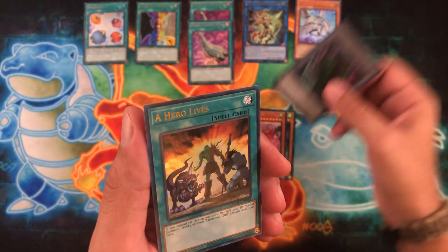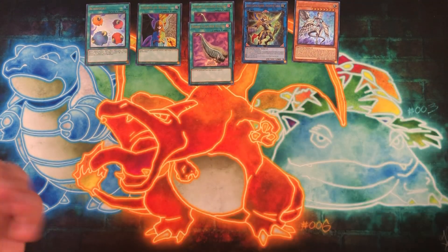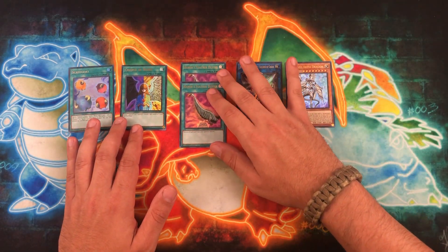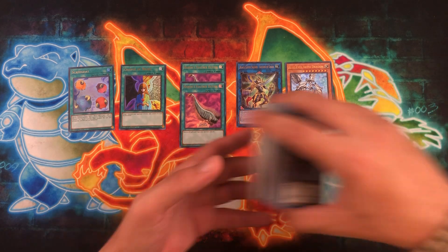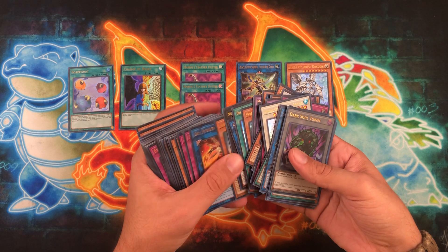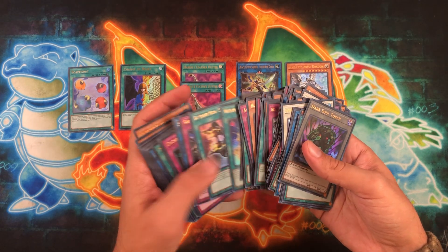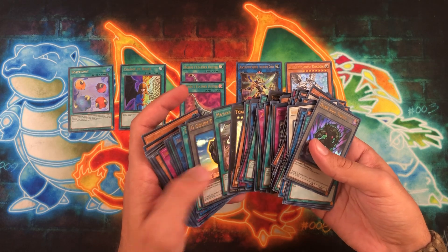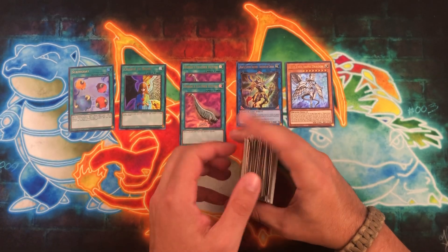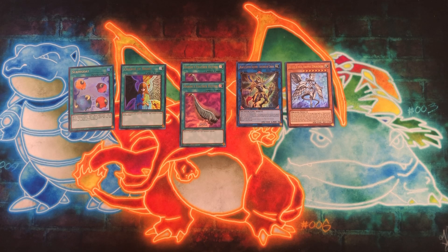This set came out the first week of November, so it's pretty brand new. Last pack: Yata-Garasu, Aleiron, Doom Dozer — a huge evil-looking centipede — Dark Soul Token, and Hero Lives. Not too bad overall — some iconic artworks and cards I'll have to look up and research. That's going to do it for this one, guys. Hopefully you enjoyed it — you know what to do. I'm Wacko Backo, take it easy.